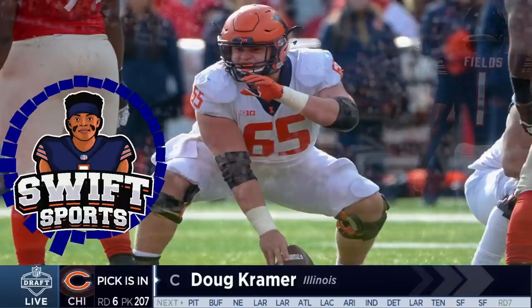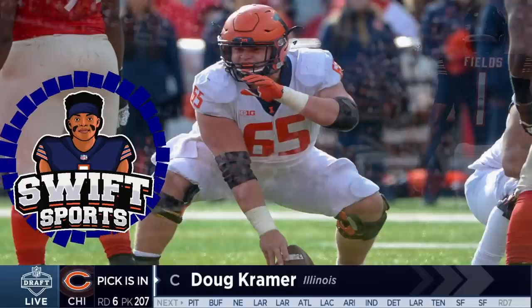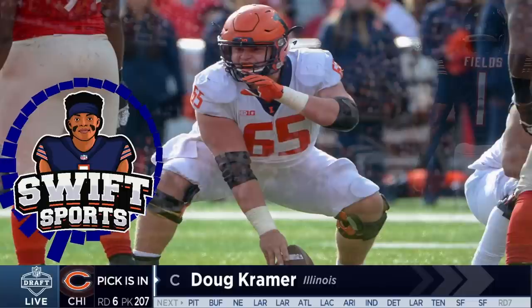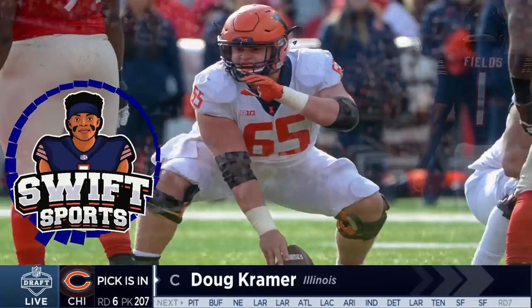Before we get into his strengths and weaknesses, let's go over his measurables and some interesting notes. This is center Doug Kramer from the University of Illinois. He's six foot two, 305 pounds, 23 years old, ran a 4.97 forty-yard dash, has 31 and a half inch arms, and is from Hinsdale, Illinois. His 14 big time blocks were the most ever recorded by PFF for a power five center. He was All-Big Ten second team, grew up a Bears fan, a local product who attended Hinsdale Central High School.